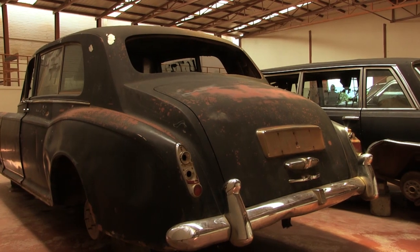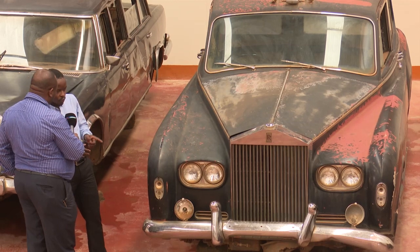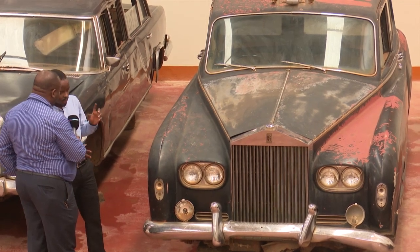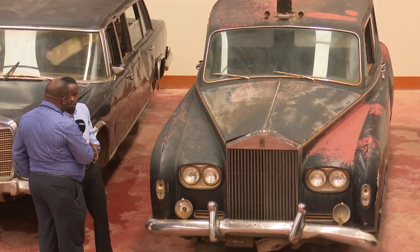You can see that after 50 years, it's still intact. How was it preserved? Where was it before it was brought here? As I've told you, it is a presidential car. It was in State House. But because the museum's mandate is for conservation, we requested to have these cars preserved in the Uganda National Museum, so that the public also get to know their history as far as cars and presidents are concerned.